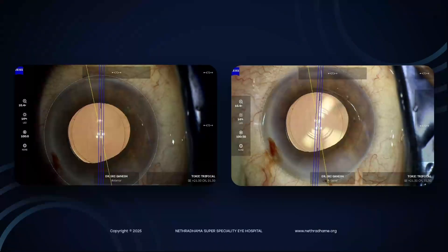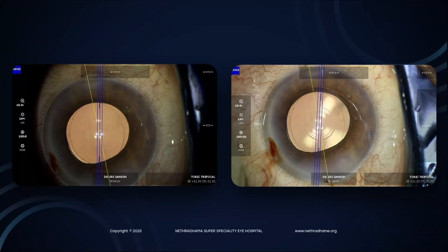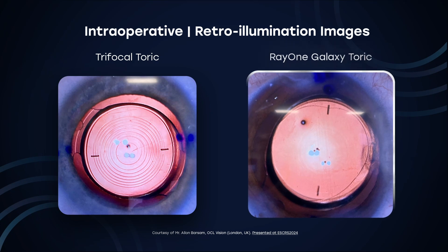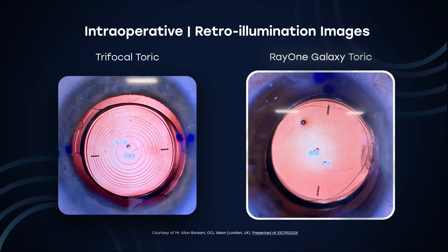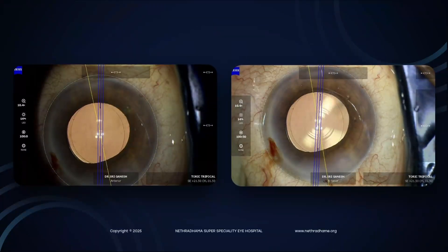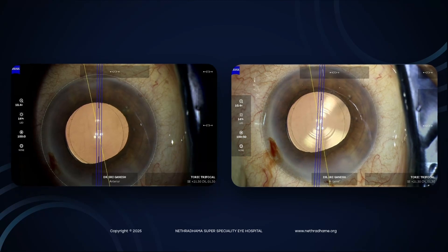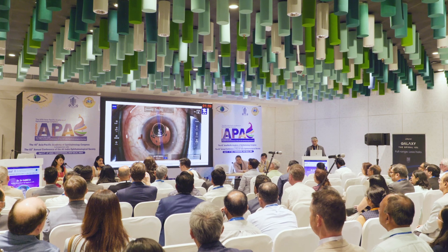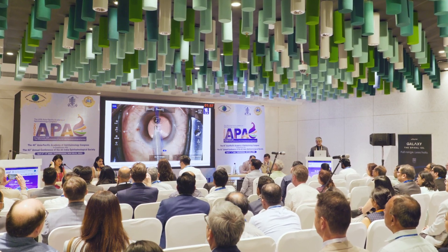I was pleasantly surprised when I saw these lenses under the microscope after implanting them. Normally with trifocals you see the sharp ridges and the diffractive pattern, but with this lens you could hardly make out the pattern on retro-illumination. It's only when you play with the light that you can make out, in the central 3.2 millimeters, a little bit of the spiral pattern — but otherwise you can hardly tell it's a trifocal lens.